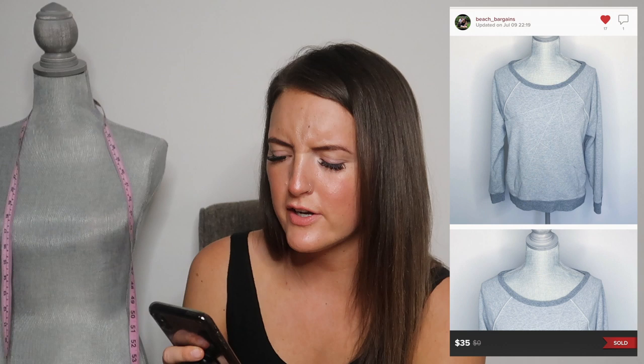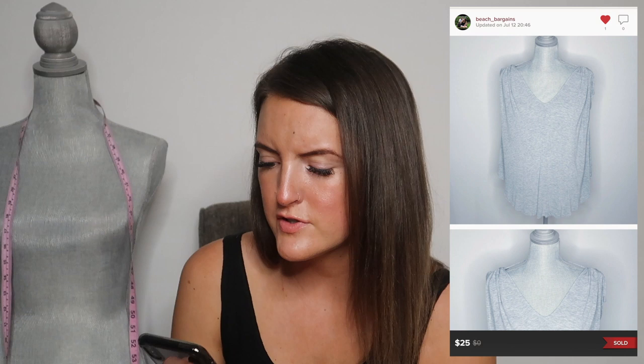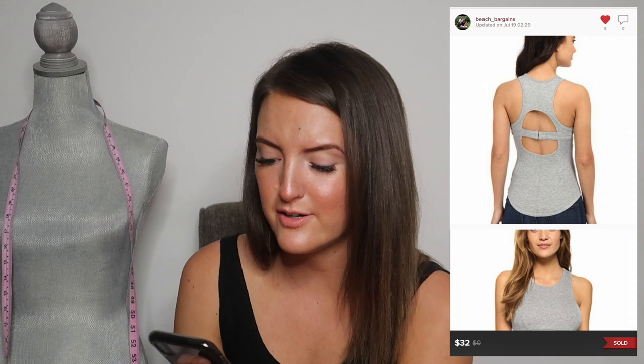Next is a Lululemon crewneck sweater with a geometric lining — really cute. It sold for $35; I almost kept this but then remembered it's Florida and I don't wear a lot of sweaters. I had it listed a little higher but accepted an offer. Next is a Free People top with tie sleeves, which sold for $25. Next is another Free People top — actually purchased by the person who bought that $400 bundle. I was sending offers to likers and she accepted; she bought this Free People top for $32. So amazing that she came back, within about two weeks — she's my new favorite customer.